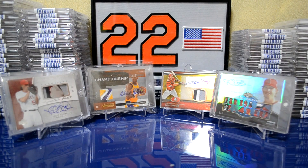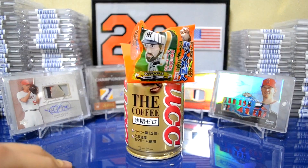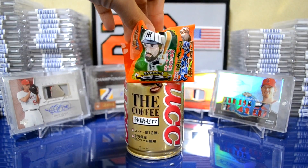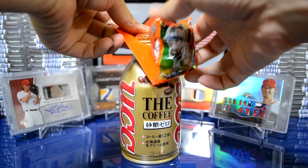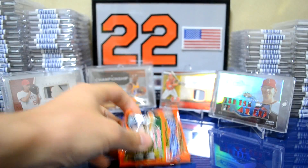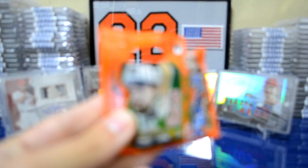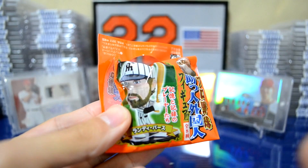So let's go ahead and get into something cool that I want to introduce real quick. I have a figure that came with a coffee here in Japan. The coffee and the figure are from different products, but I just kind of put it up like this as an example. Let's go ahead and take a look at this first — this is the figure that I got. It's pretty neat, actually. It's a little baseball figure of Randy Bass.